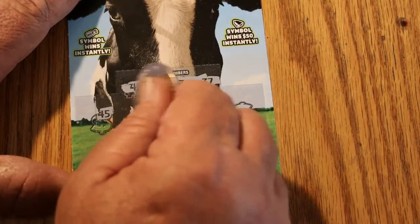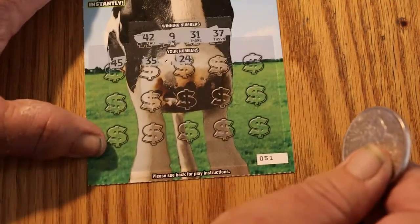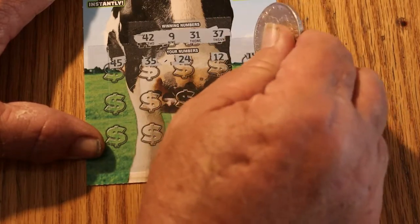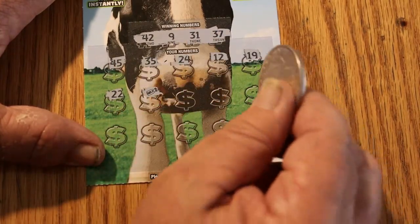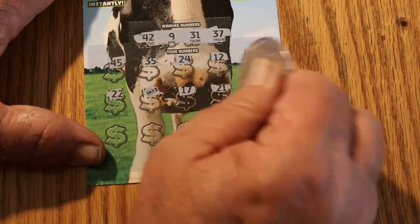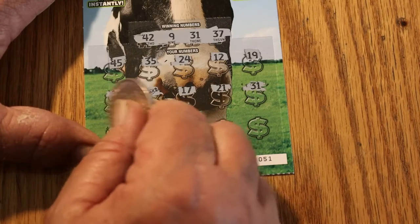Scratching the play area now: 45, 35, 24, 12, 19, 22 — a milk bottle! Instant win. Well, that's a good start. Then 17, 21, 31 — got two wins!